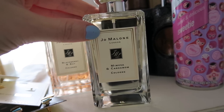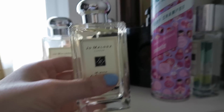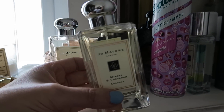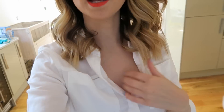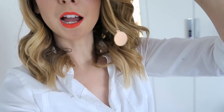Today's scent of choice is going to be this Jo Malone Mimosa and Cardamom, which smells so good. I bought this when we went to Bluewater and I really, really like it. I also feel like I need to put a necklace on because I have such a bare chest, so I'm going to put my Anna Ciccone necklace on. It's a star sign pendant — I'm an Aries — and I love it so much.